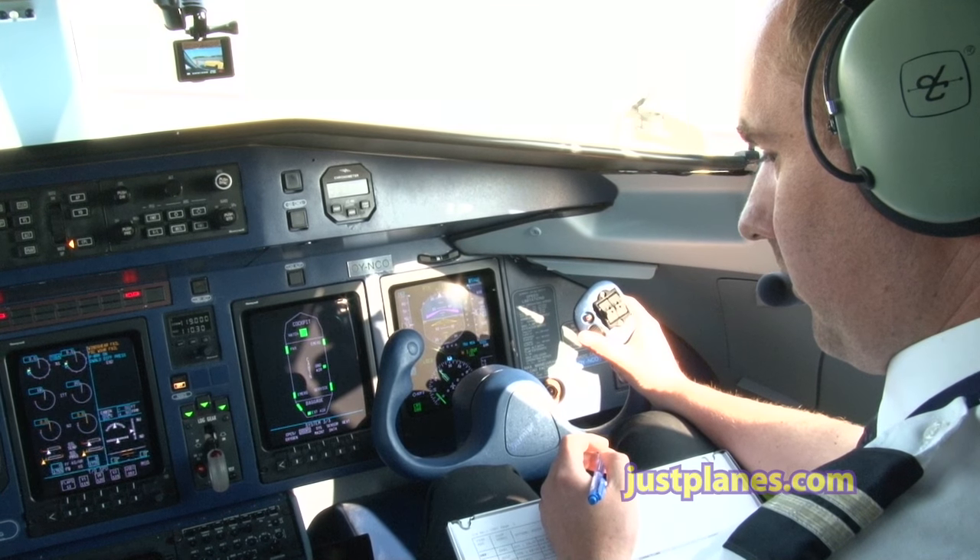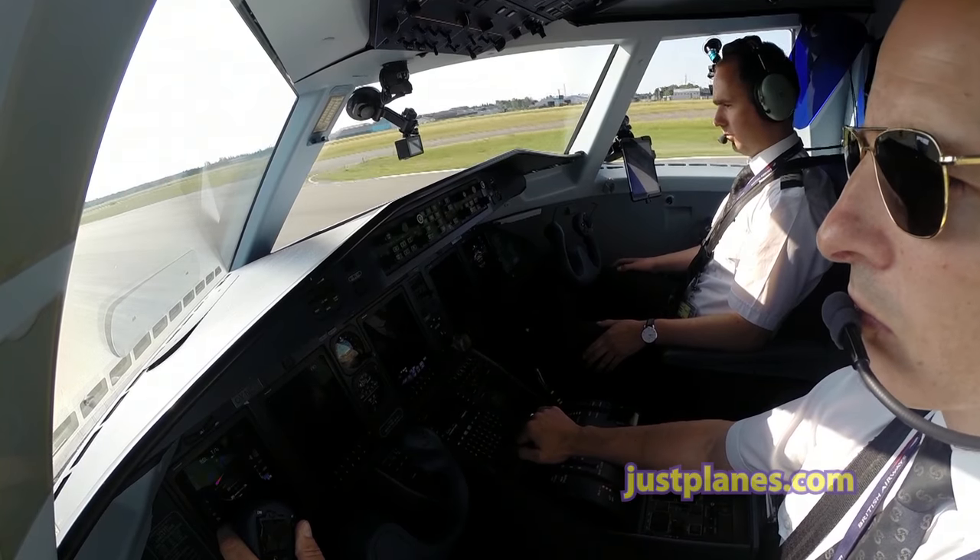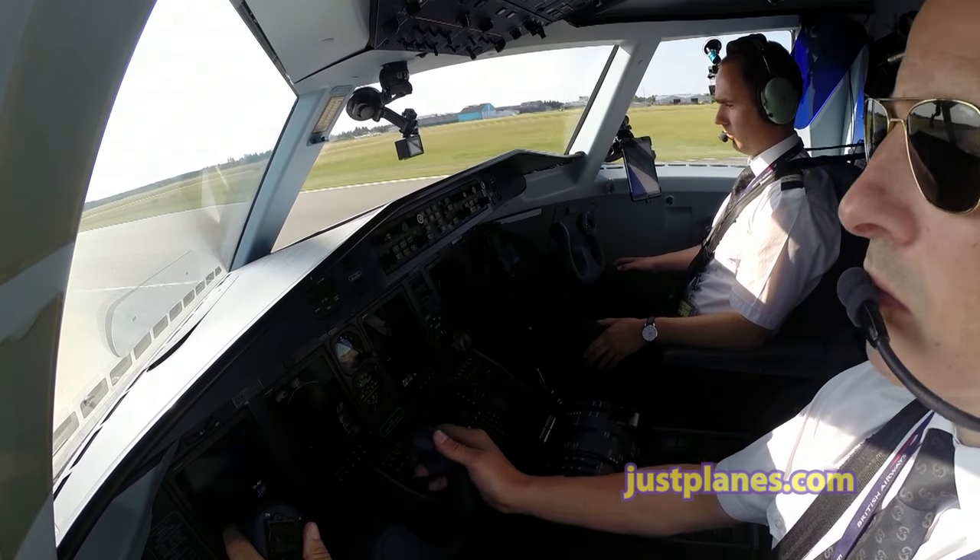Good morning, information Juliet, QNH 1022. Correct. Time 3, 4 and a half. Flight to London City. Micro 2. Bravo departure. Squawk 2704.